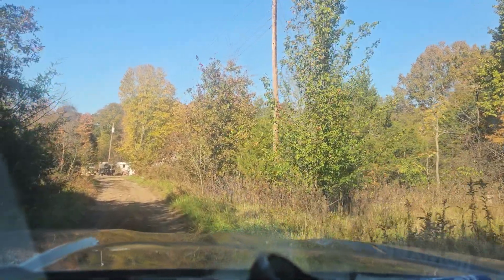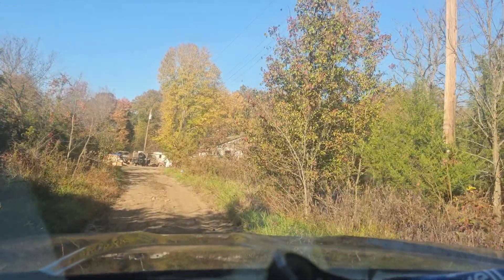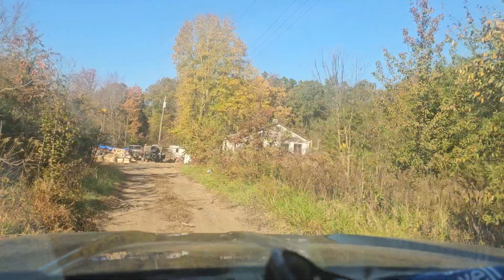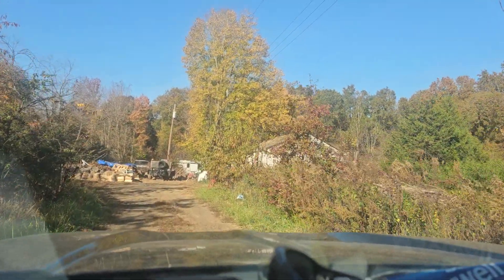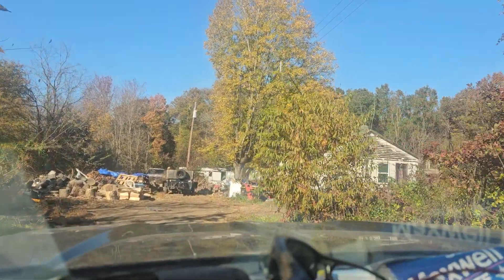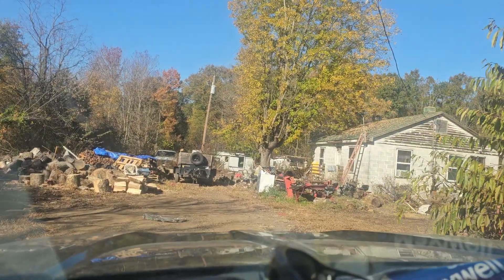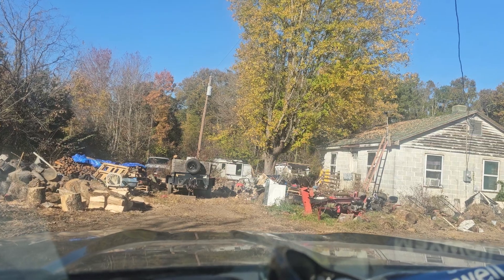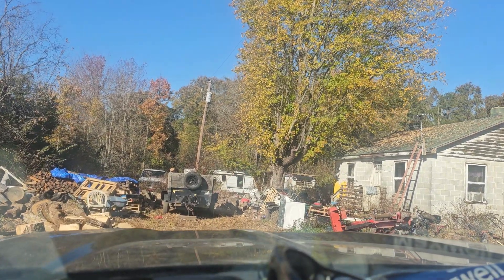There in front is my dump trailer. I gotta back up and turn around so I can hook to it. It's a small space but we try to maximize the usage we get out of every little inch. So stay tuned for the next video, which will be me sawing up the oak logs on the back of this trailer.